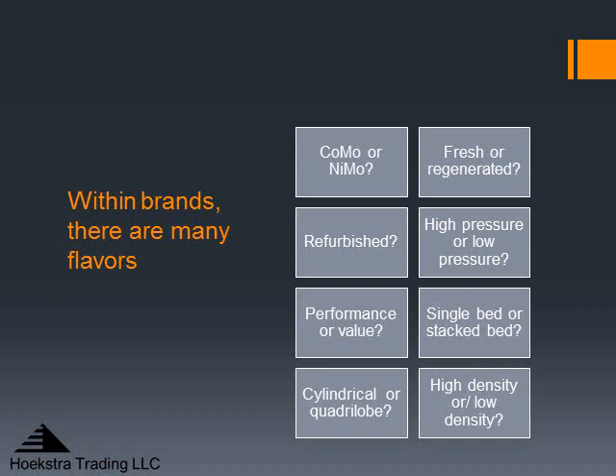Within the brands there are many different flavors of products — for example, cobalt molybdenum versus nickel molybdenum, fresh or regenerated, and the other flavors shown here. If you take 20-some brands and multiply by all the different flavors, you quickly generate over 100 options, and it becomes hopelessly complex.